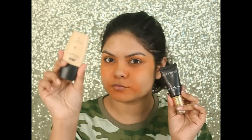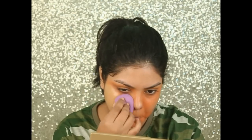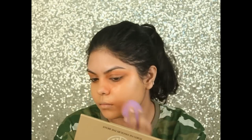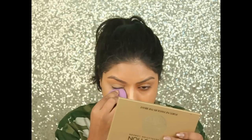For foundation, I'm using the Nika Skin Genius liquid foundation and my Studio Vest Pure Passion Perfect foundation. To highlight my face, I'm using the Maybelline Age Divine concealer in the shade Light.